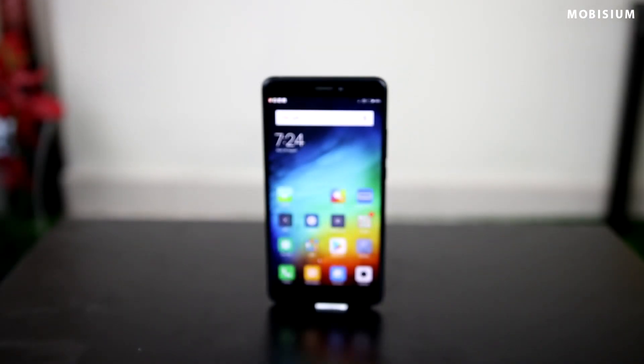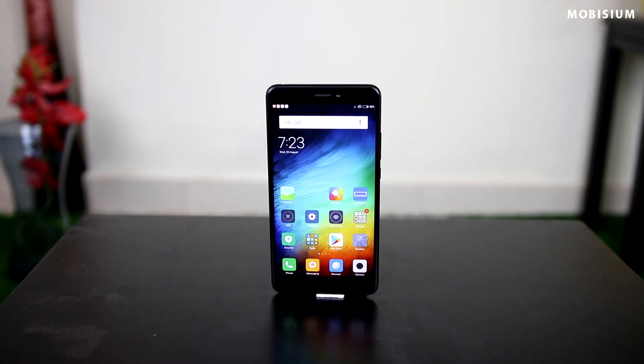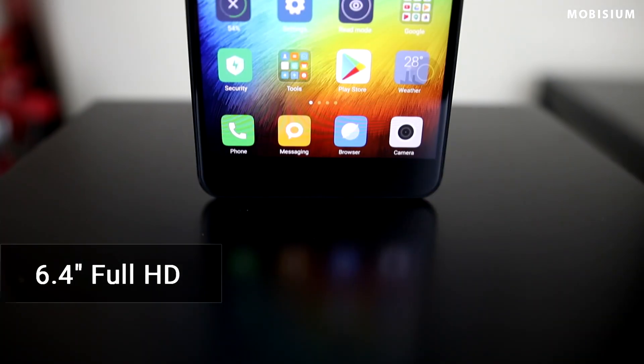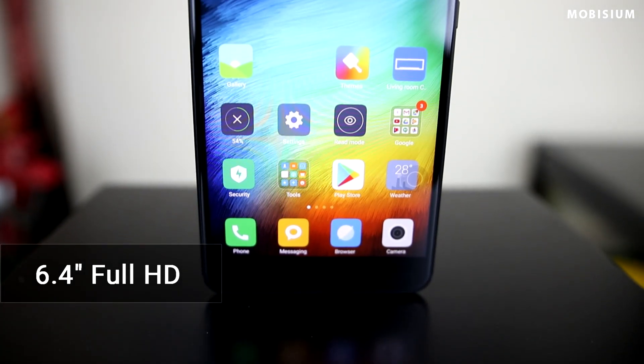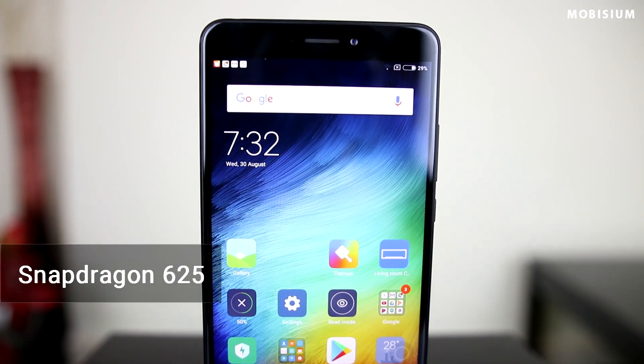If you are planning to buy a phone primarily for multimedia consumption, then Mi Max 2 is definitely your ultimate choice under Rs. 15,000. It sports a massive 6.4 inch display with a full metal unibody. It comes with dual stereo speakers and runs on an 8-core Snapdragon 625 CPU. The battery life is great and it can definitely last up to 2 days. It runs on MIUI 8, but MIUI 9 is on the way as promised by Xiaomi.